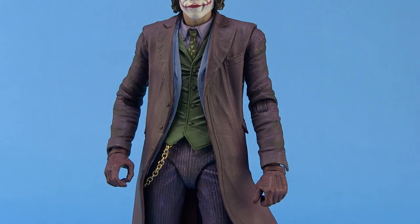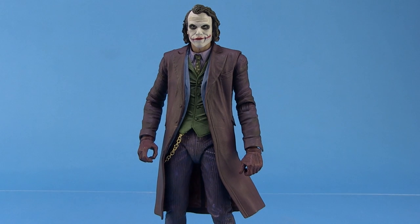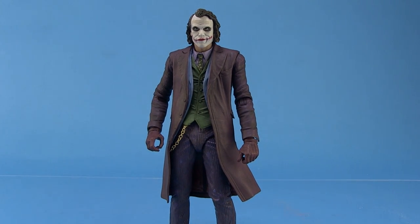NECA has produced a series of large-scale action figures based on several superheroes as they appeared in films. The Heath Ledger Joker is one they have done in the past, and very similar to what we've seen with their 7-Inch Scale Michael Keaton Batman and Adam West Batman, this figure is basically a scaled-down version of their larger scale figure, which works out perfectly in the 7-Inch Scale.